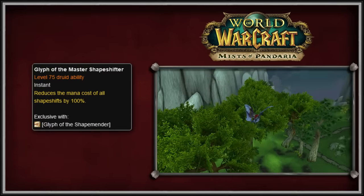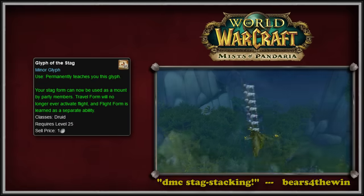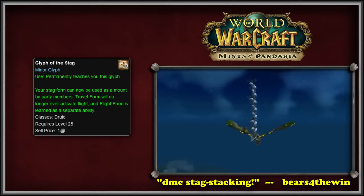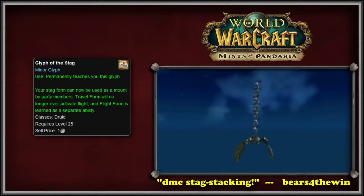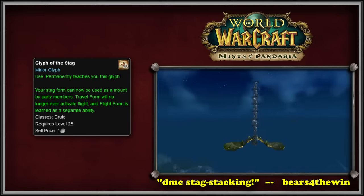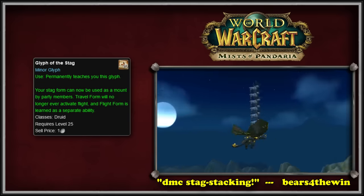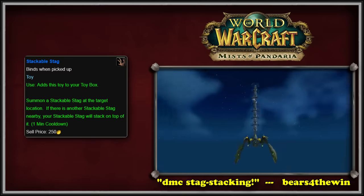The third Druid glyph was named Glyph of the Stag. When first implemented, there was a fun bug that devs had failed to notice, in which multiple Druids could ride on top of another Druid's Stag form, since it now served as a mount after they had learned the new Glyph of Stag. This bug was quickly hotfixed, but not before it became a bit of a meme. To honor this bug, the WoW devs added the stackable Stag toy to the game shortly after.